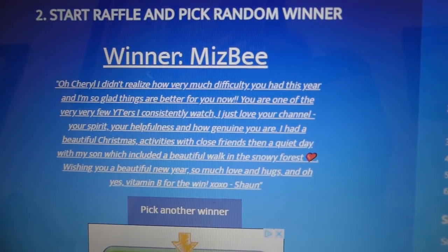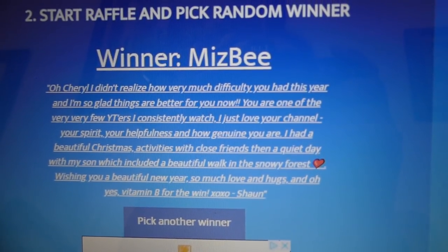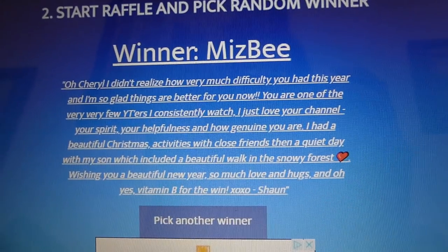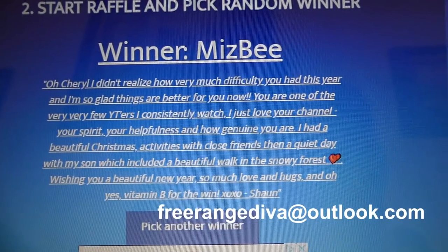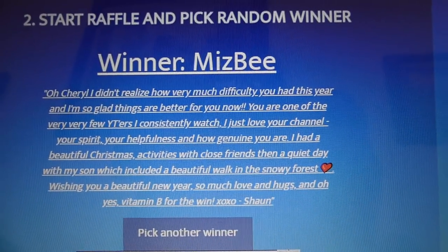Congratulations to Ms. B — she is a long-time viewer and I am thrilled that you are the winner of the supplement. Just contact me at freerangediva@outlook.com and I will have it in the mail to you. Congratulations, Shawn.